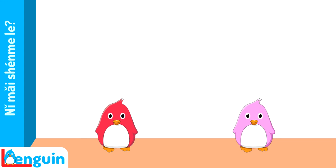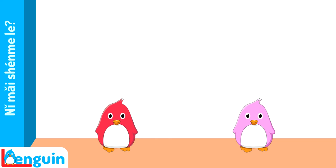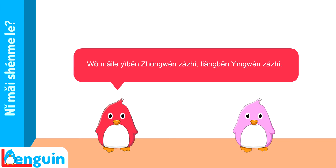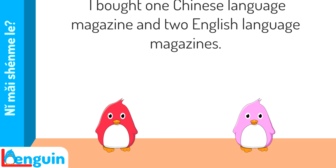Try translating the exchange. 你买什么了? — What did you buy? 我买杂志了。 — I bought magazines. 你买了几本? — How many did you buy? 我买了一本中文杂志,两本英文杂志。 — I bought one Chinese language magazine and two English language magazines.